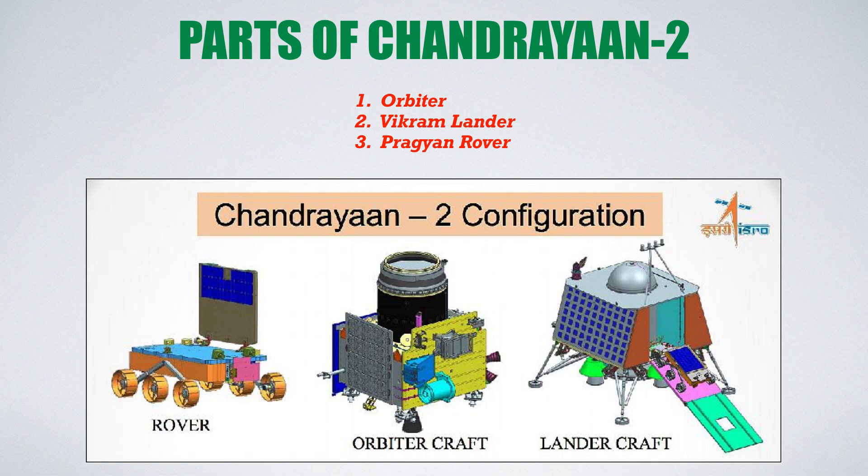There are three main parts of Chandrayaan 2. The first part is the Orbiter, the second part is the Vikram Lander, and the third part is the Pragyan Rover.